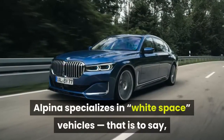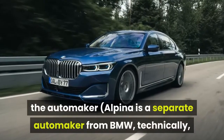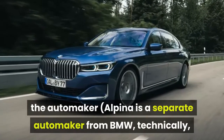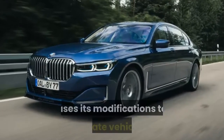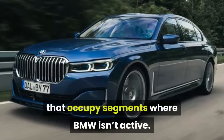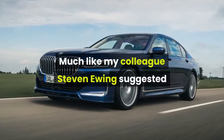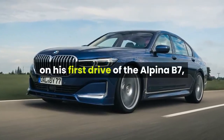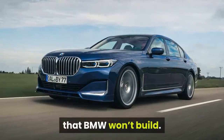Alpina specializes in white-space vehicles — that is to say, Alpina is a separate automaker from BMW, technically, but is only recognized as such in Europe, and uses its modifications to create vehicles that occupy segments where BMW isn't active. Much like my colleague Stephen Ewing suggested on his first drive of the Alpina B7, one could basically consider this car to be the M7 that BMW won't build.